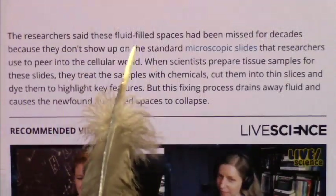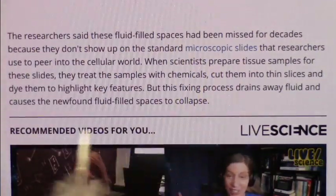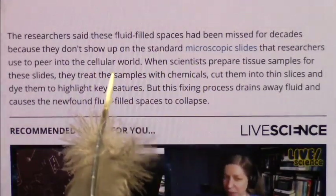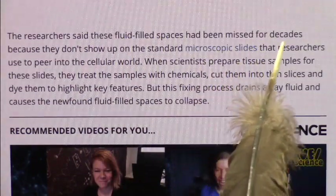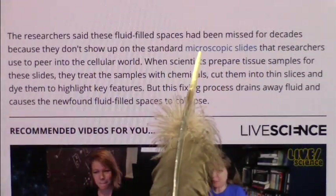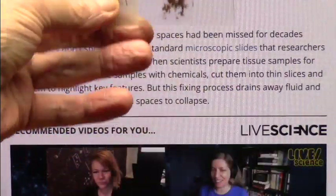I'm going to talk about fluid-filled spaces which biologists, anatomists, and doctors had never seen before — just never knew about. This is only a few years ago. They discovered these and missed them for decades because they didn't show up on the standard microscopic slides — the standard slides they look through in a microscope.